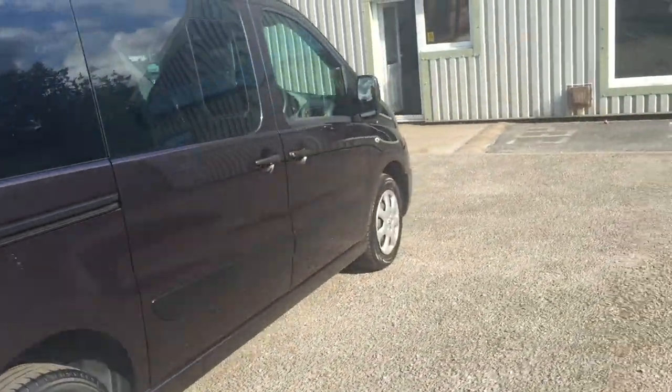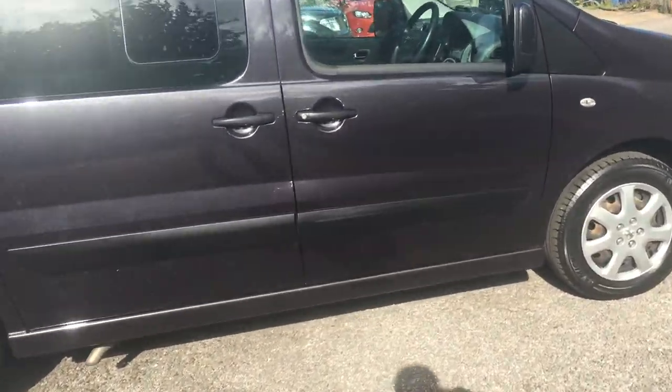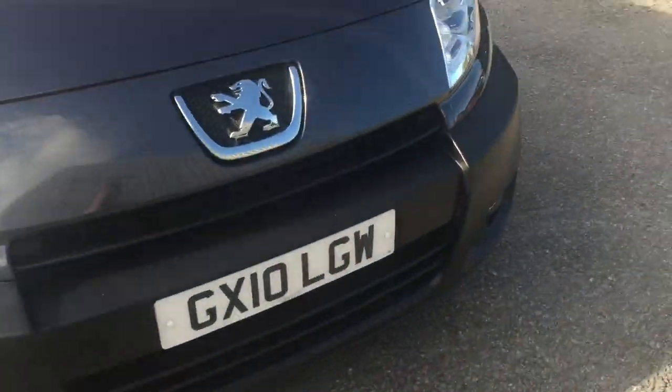I'll be more than happy to deliver this anywhere in the United Kingdom, free of charge, and give you a full demonstration. Any inspection or trial is welcomed. It's got twin side loading doors as well — very highly specced. Bodywork is perfect: no scratches, dents, tears or marks.